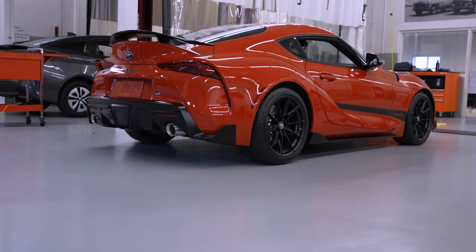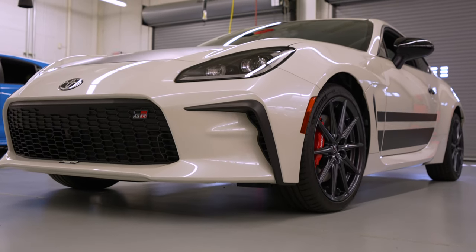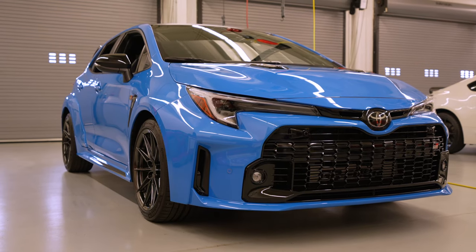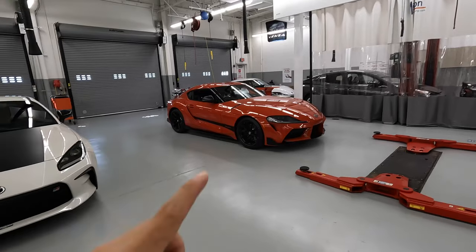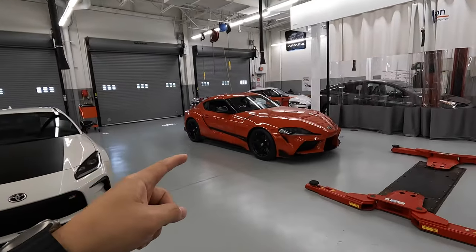We'll start out with the 2024 Toyota GR Supra 45th Anniversary Edition, then we'll move on to the 2024 GR86 Trueno Edition, and finally we'll wrap up with the 2024 Toyota GR Corolla Circuit Edition which returns with a new color. If you want to jump ahead to any of these vehicles, check out the chapters along the video. With that out of the way, let's get started with this Toyota Supra.